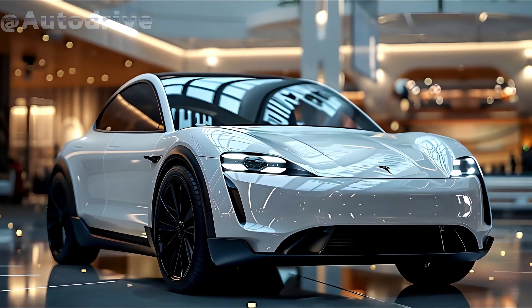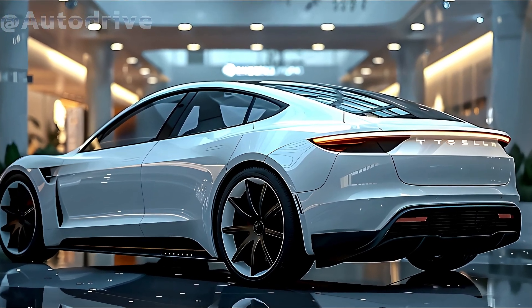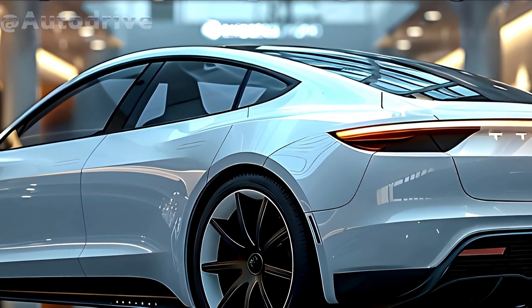The Tesla Model Y Juniper signifies the future of motoring. Thank you.